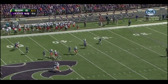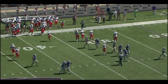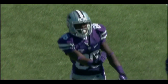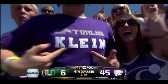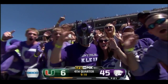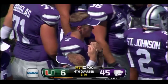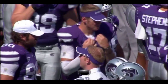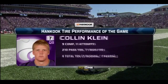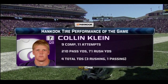Dalton Botts — Tremaine Thompson calls for a fair catch at the 33-yard line, a 43-yard punt. K-State sitting comfortably here in the fourth quarter, 45-6 over Miami. Number 21 Kansas State is coasting here in this one. Our performance of the game is Colin Klein — the guy we spoke about at the very top of this broadcast — 9 completions, 11 attempts, very efficient in the passing game today.